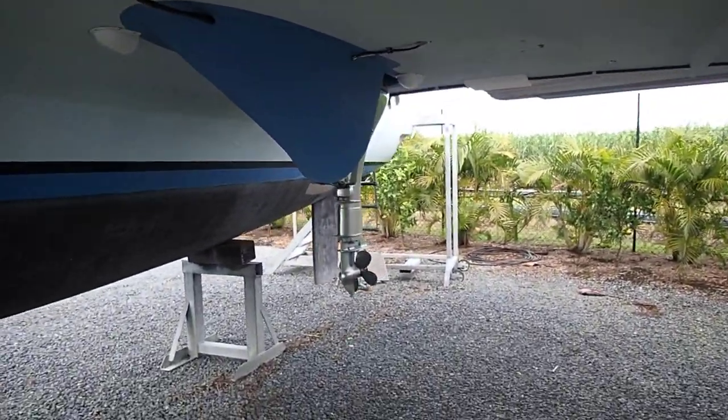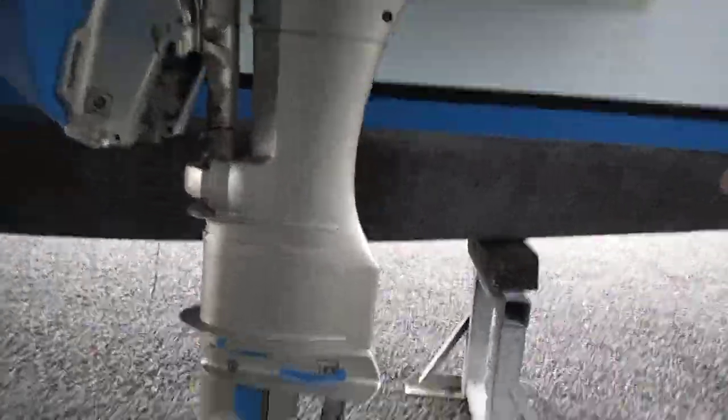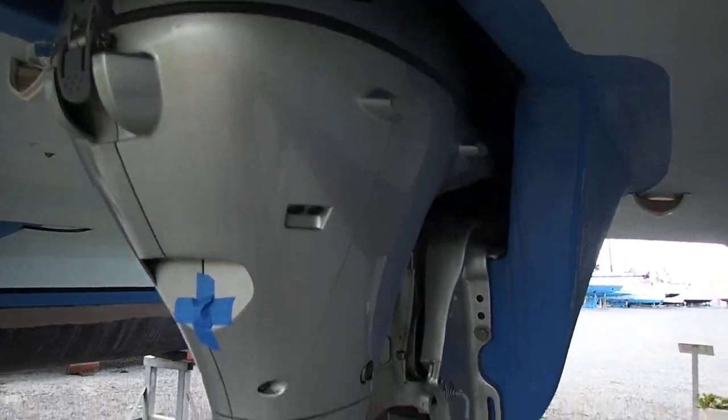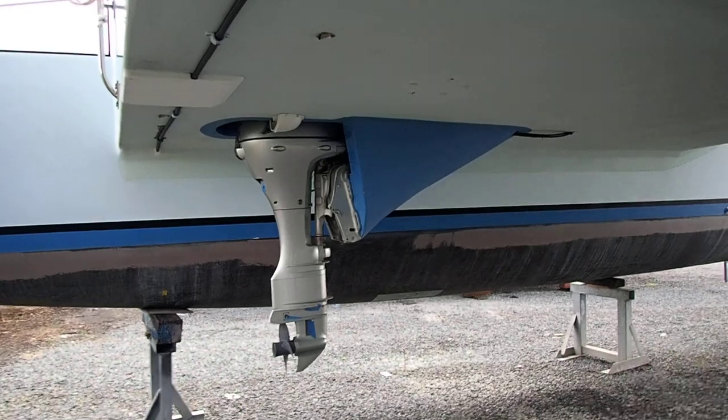Nacelles for the outboards — the outboards are in excellent condition, basically new. Honda 20s, what's not to like. Really really good.